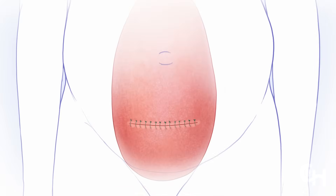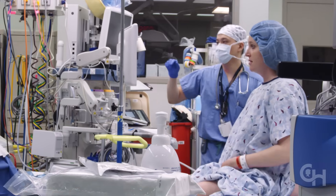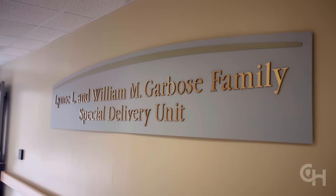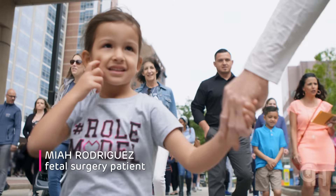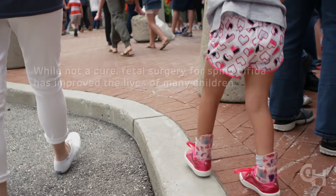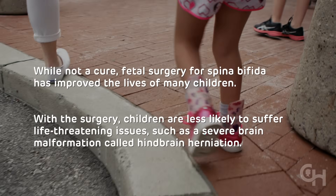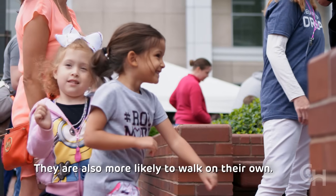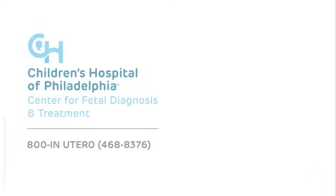The mother's uterus is closed in multiple layers, then her abdomen is closed and she is returned to her room. The pregnancy then continues until planned delivery at 37 weeks gestation, most often in a special delivery unit created for moms carrying babies with birth defects.